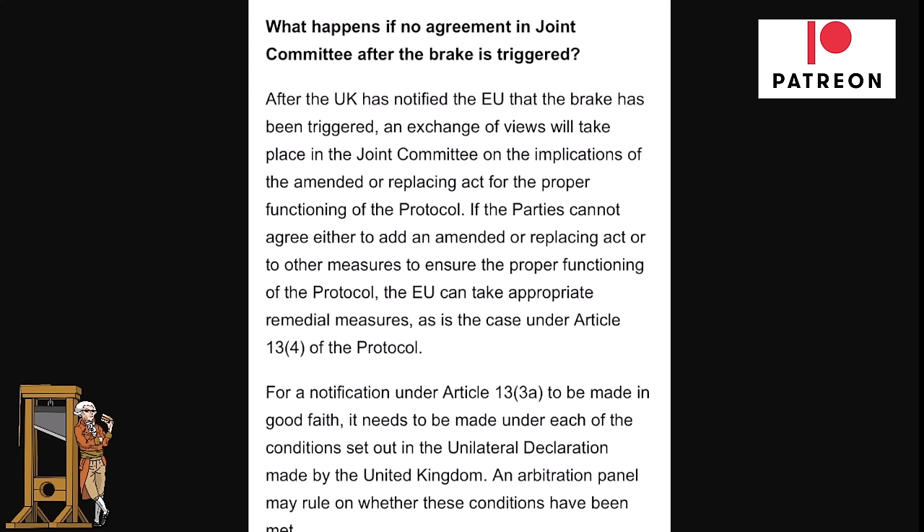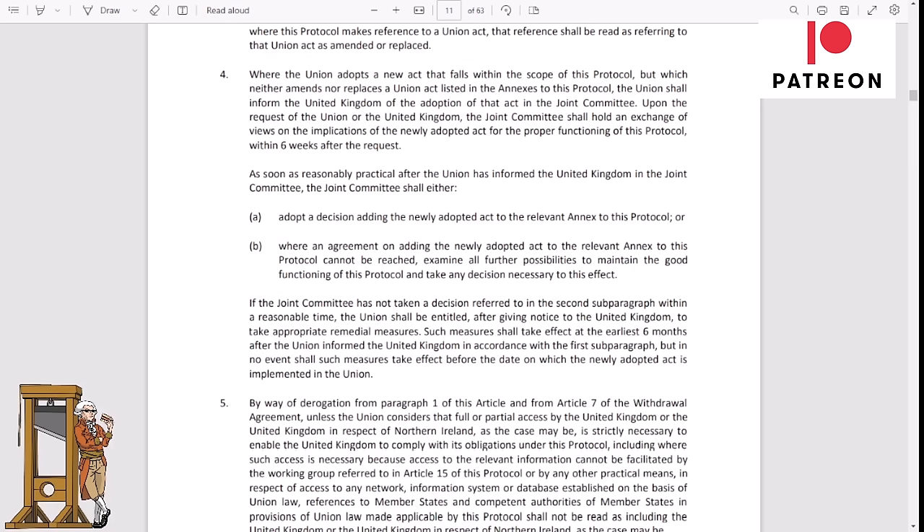What does Article 13.4 of the Northern Ireland Protocol say? If the parties cannot agree, the EU can take appropriate remedial measures as under Article 13.4. Specifically, if the Joint Committee has not taken a decision within a reasonable time, the European Union shall be entitled, after giving notice to the United Kingdom, to take appropriate remedial measures — which shall take effect at the earliest six months after the Union has informed the United Kingdom.